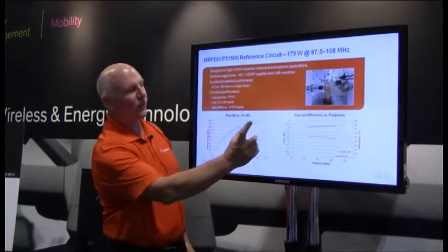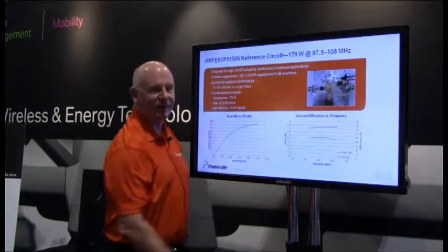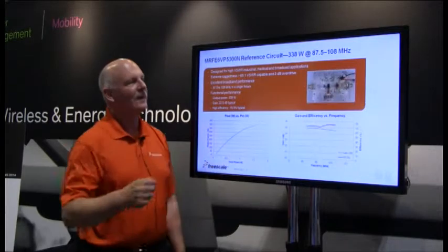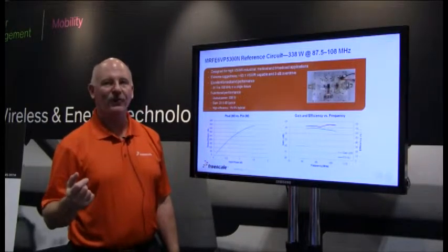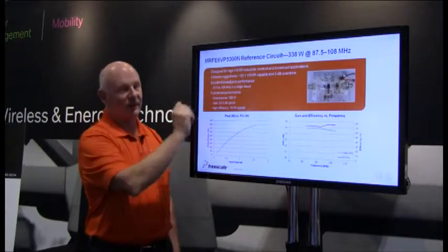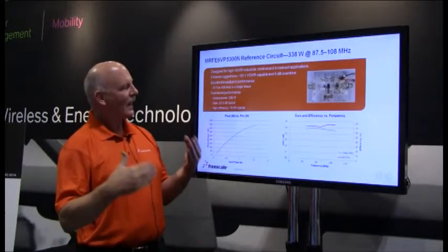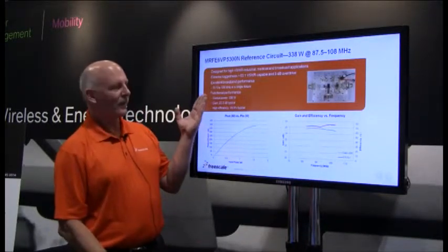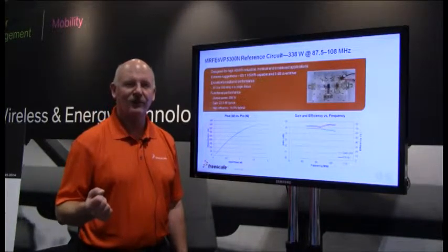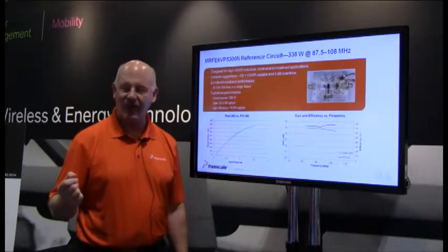Gains are up in the 23 dB range with roughly about 75% efficiency. That was the 150-watt version. We also have a 300-watt version in the same package. The enhanced ruggedness feature means they're capable of withstanding 65-to-1 VSWR, with gains in the 24 dB range and 75% efficiency. This is the first time we've brought enhanced ruggedness to plastic packages — all previous enhanced ruggedness parts were in air cavity ceramic devices.